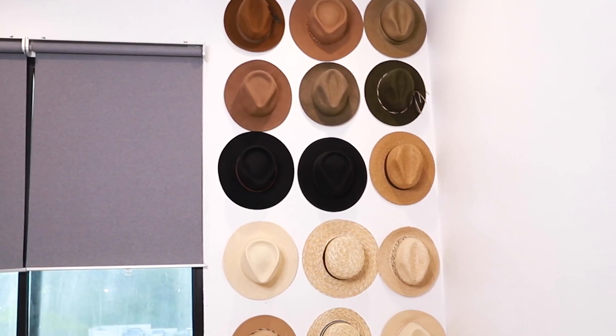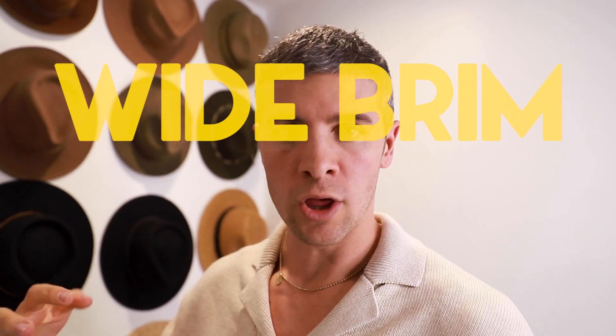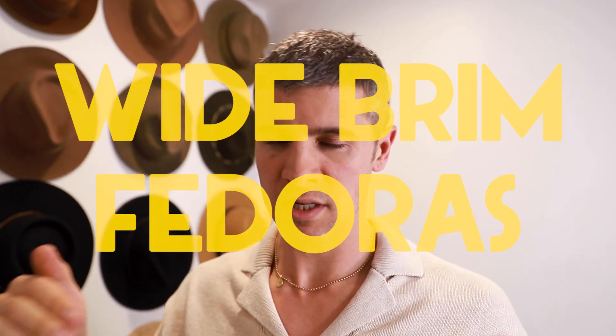Today we're going to chat hats — telling you what's on my hat wall, telling you how to style them, some different brands that I love, just different styles of wide brim hats specifically. I call them wide brim hats. Some people call them fedoras. There are different sub-styles of them as there are with any type of fashion, but we're just going to call them wide brim hats.